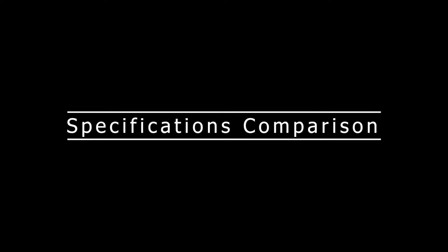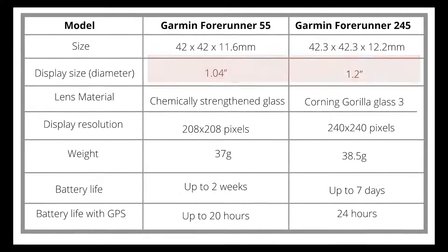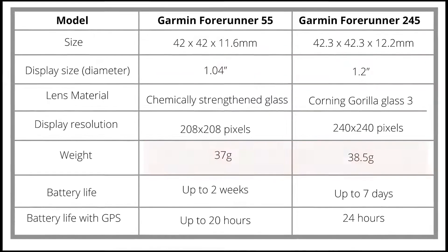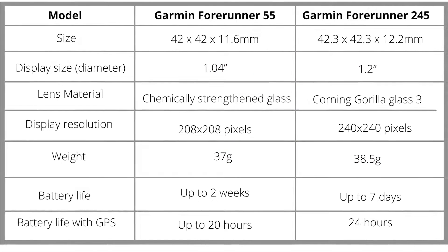From the specifications table, you'll note that the Forerunner 245 is larger and slightly heavier than the 55. It also allows you to play your music as you work out. With 3.5GB of storage, you can play up to 500 songs.